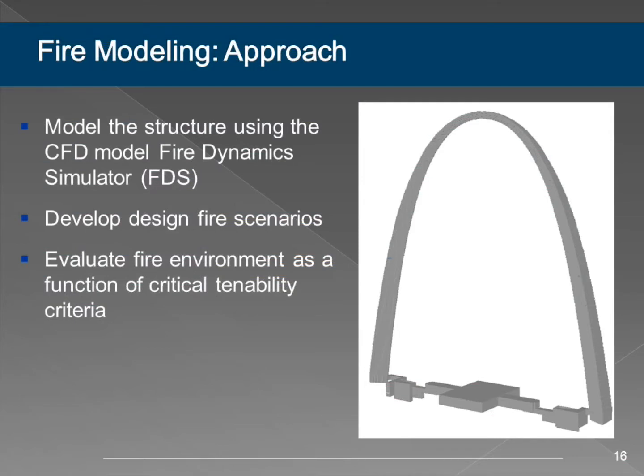Once we had the 3D model from Ann, we had to do our fire model, which unfortunately doesn't run directly from Revit or CAD. We were able to use that model to build on top of, and in some cases import it directly into the fire model we're using, called the Fire Dynamics Simulator or FDS. This is basically the industry standard—most projects involving fire modeling use this model. We got the model into the program, developed the scenarios we were going to model, and then looked at the environment within the arch based on the model's predictions.